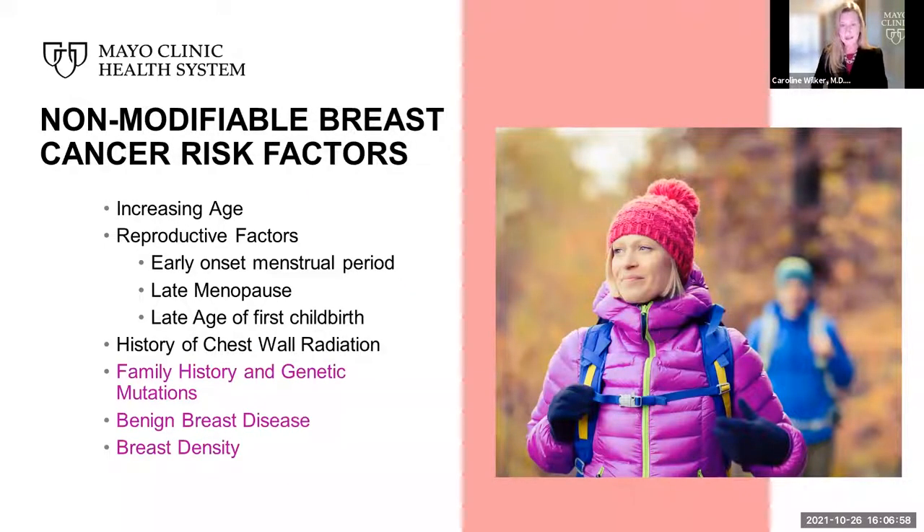Non-modifiable breast cancer risk factors include increasing age, certain reproductive factors such as early onset of your menstrual period, late onset of menopause, late age of first childbirth, a history of chest wall radiation, and three I will go into deeper detail with: family history and genetic mutations, a history of a diagnosis of a benign breast disease, and an increased breast density on mammogram.